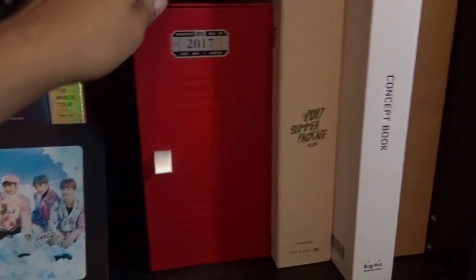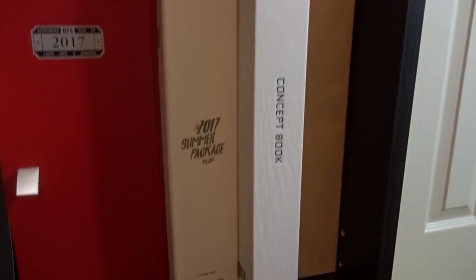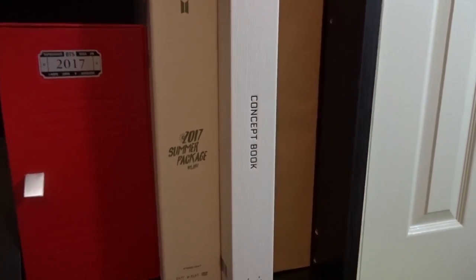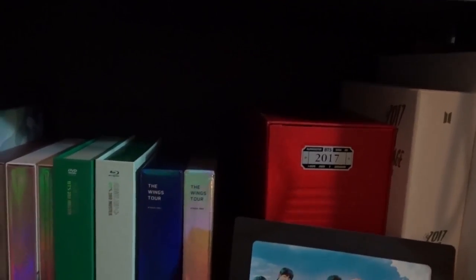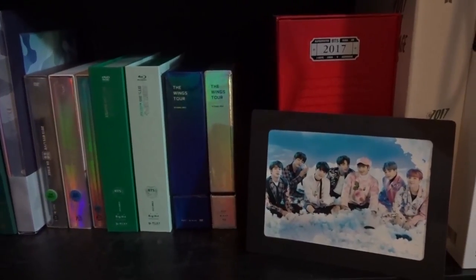Moving on, we have Season's Greetings 2017, Summer Package 2017 — this one was huge — and the BTS Concept Book. If you'd like me to do a flip-through I could do that at some point. Then we have Season's Greetings 2018, which I think I did an unboxing of for you guys. That is my BTS collection. I also have the Army Bomb 1.0 and the 2.0 Army Bomb. Let me know if you want to see a video of my actual photo cards. I'll see you guys next time — bye!